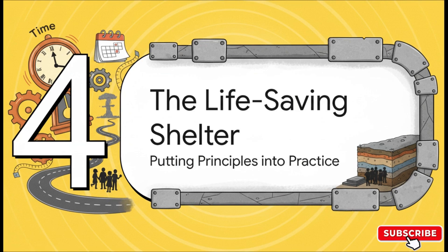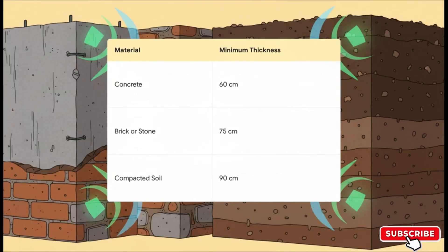The fallout shelter is where you put all those principles — time, distance, and shielding — into real-world practice. This really illustrates the shielding part perfectly. The official guidelines say you need about 60 centimeters of concrete, or 75 centimeters of brick, or almost a full meter of packed-down dirt to effectively block the most dangerous radiation. The takeaway is simple: the more dense mass you can put between you and the fallout, the better.